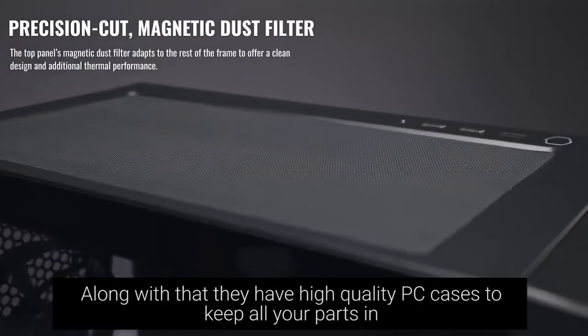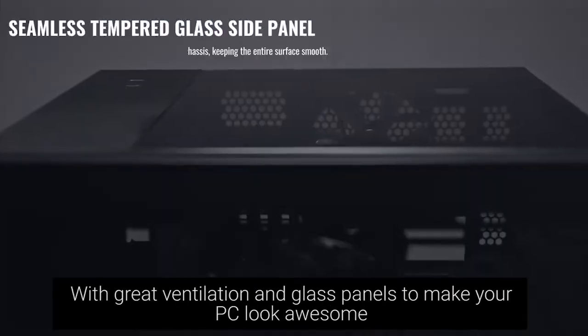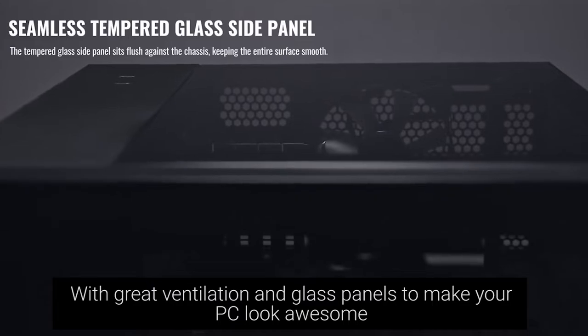Along with that, they have high quality PC cases to keep all your parts in, with great ventilation and glass panels to make your PC look awesome.